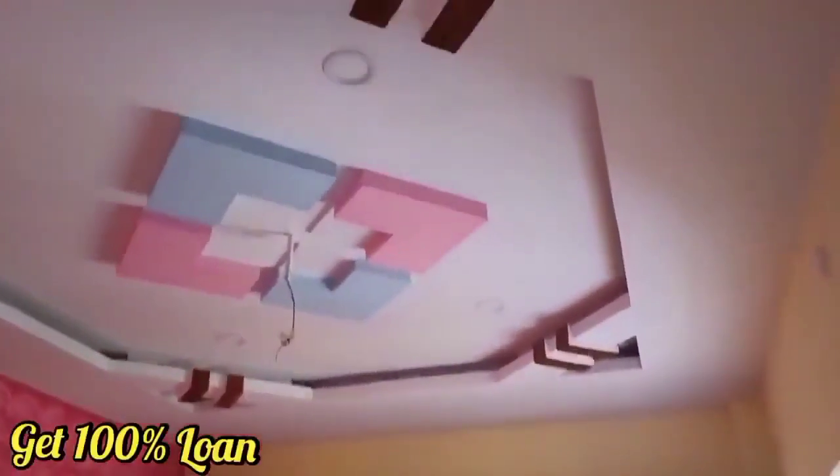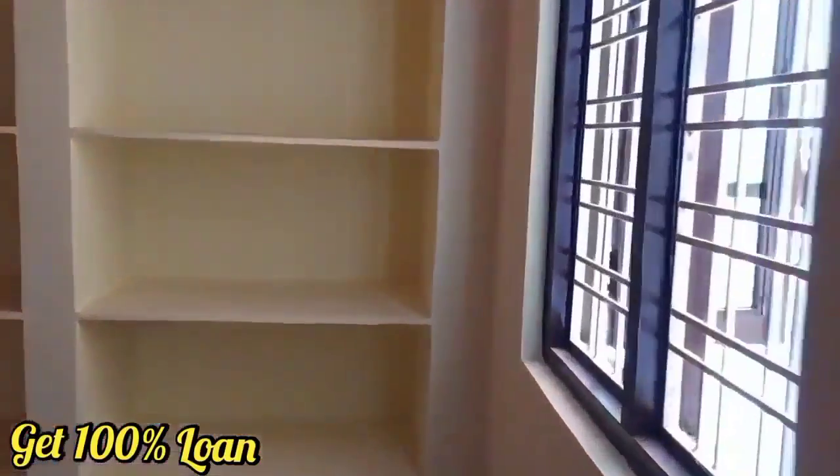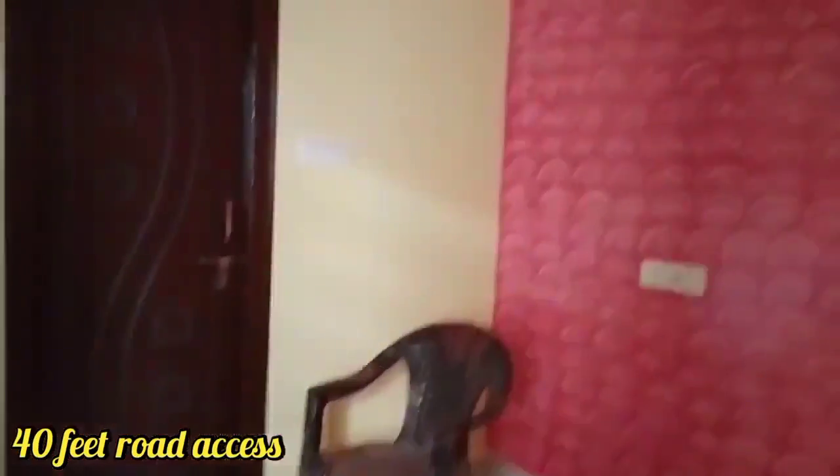This house is a newly constructed house. It is 100% possible. HMDA approval has 100% loan eligibility. This house has 40 feet road access to construction.